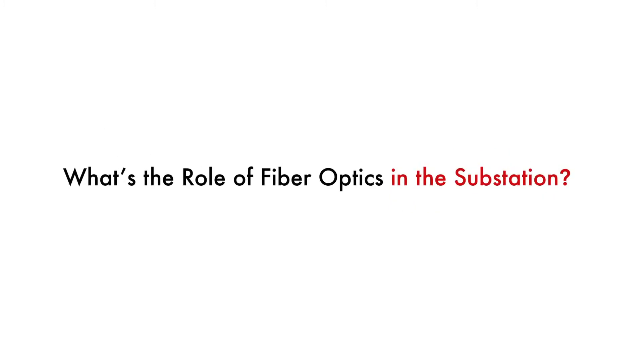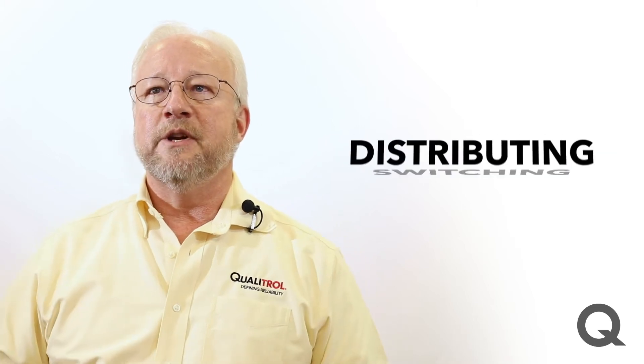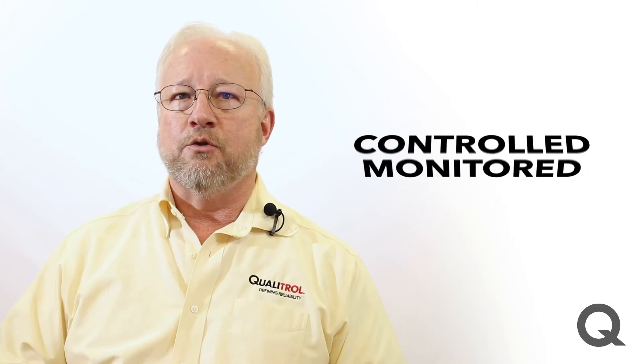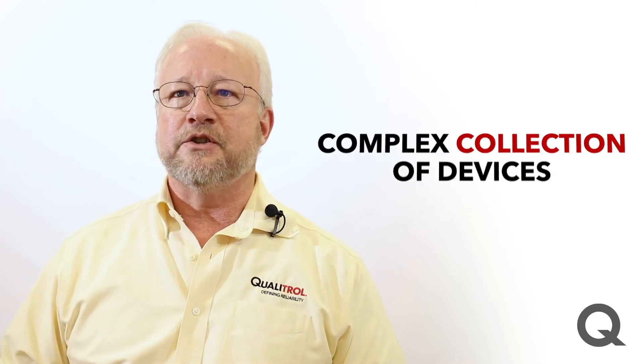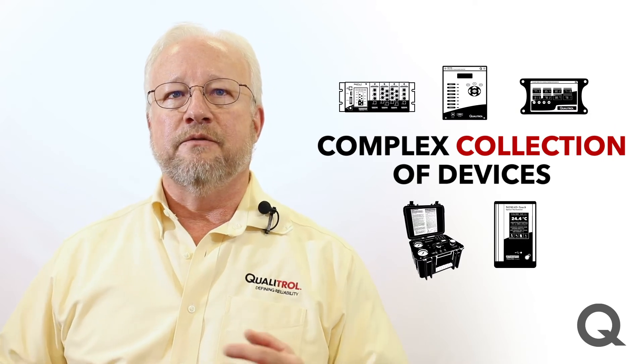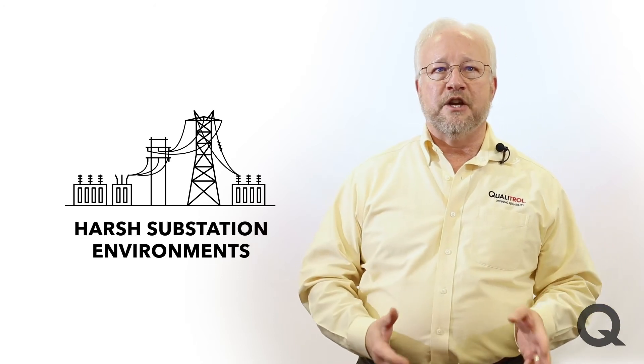What's the role of fiber optics in the substation? Substations contain critical assets for transforming, switching, and distributing power across the grid. These assets are monitored, controlled, and protected by a complex collection of devices to ensure safe and efficient operation of the grid. The products used in these applications have to be able to withstand the harsh substation environment.